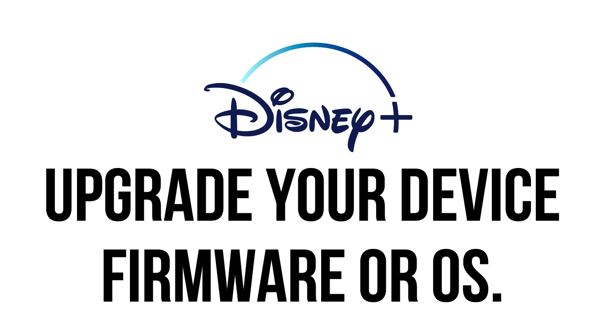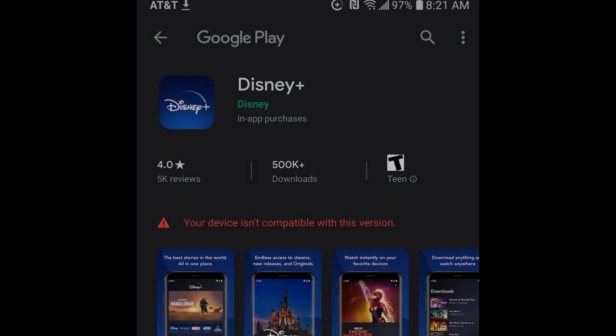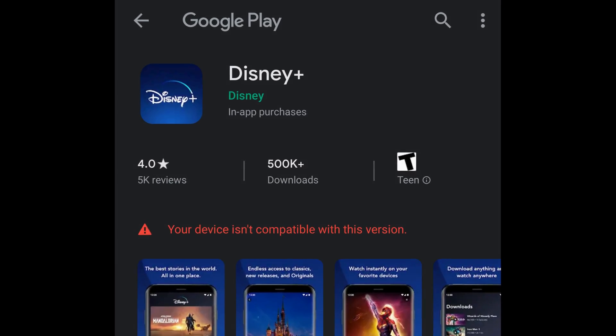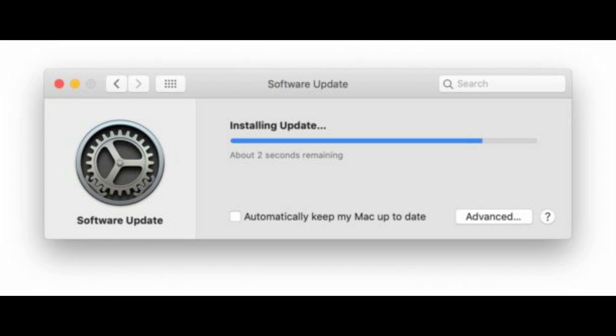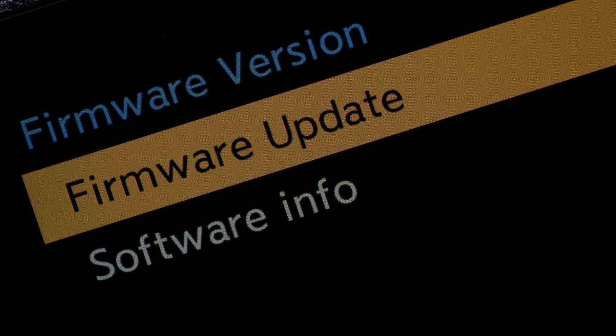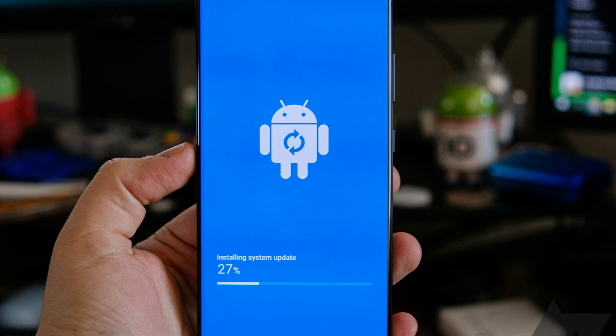Upgrade your device firmware or OS. Just as an older app version can cause a compatibility issue, so can running an old version of your device's operating system or firmware. If none of the steps so far have worked, check to see if your device has an OS or firmware upgrade available and install it.